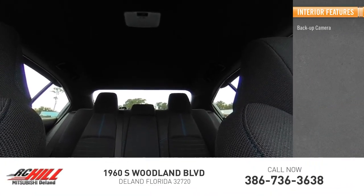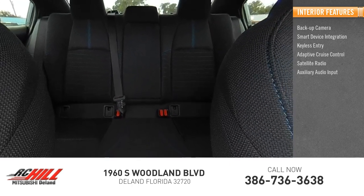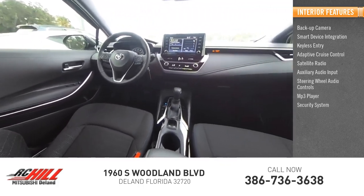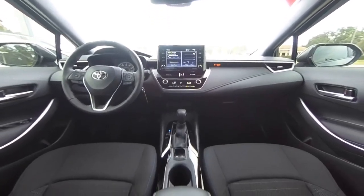Inside you'll find a backup camera, smart device integration, keyless entry, adaptive cruise control, satellite radio, auxiliary audio input, steering wheel audio controls, MP3 player, security system, and lane departure warning. Searching for a dependable vehicle that looks great too? You found it — so stop in today.